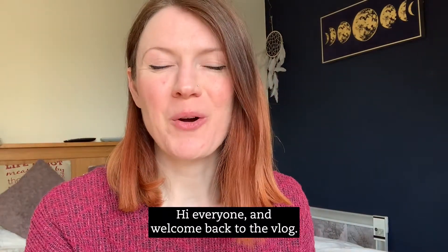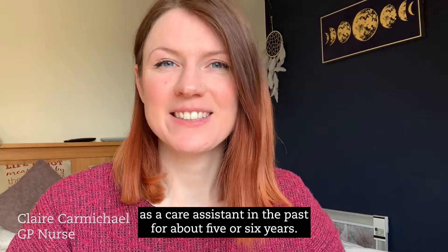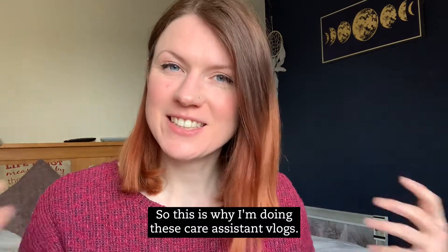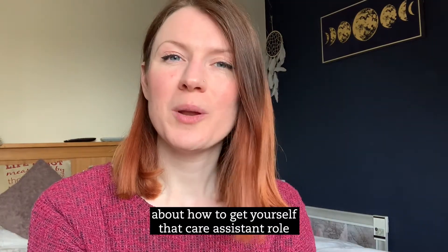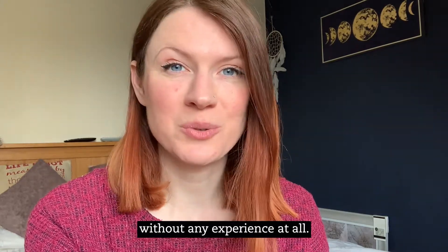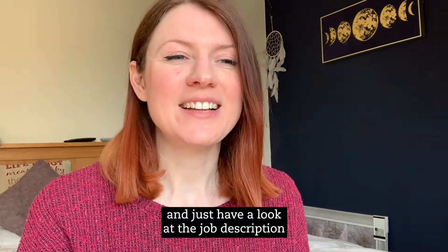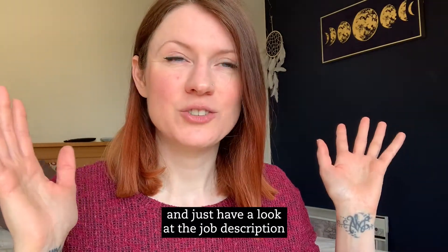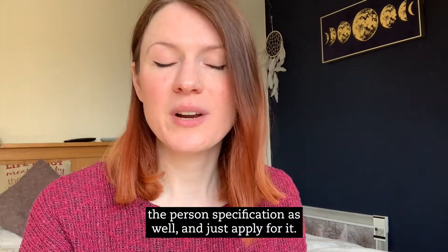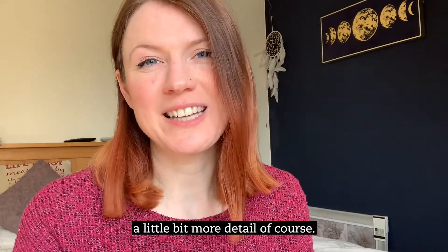Hi everyone and welcome back to another vlog. My name is Clare Carmichael. I'm a general practice nurse, but I do have experience as a care assistant in the past for about five or six years, so this is why I'm doing these care assistant vlogs. Today I'm going to talk all about how to get yourself that care assistant role without any experience at all. The easy answer is just apply — literally just go and find a job, have a look at the job description and the person's specification, and just apply for it. That is the simplest answer I can give, however I'm going to go into a little bit more detail.